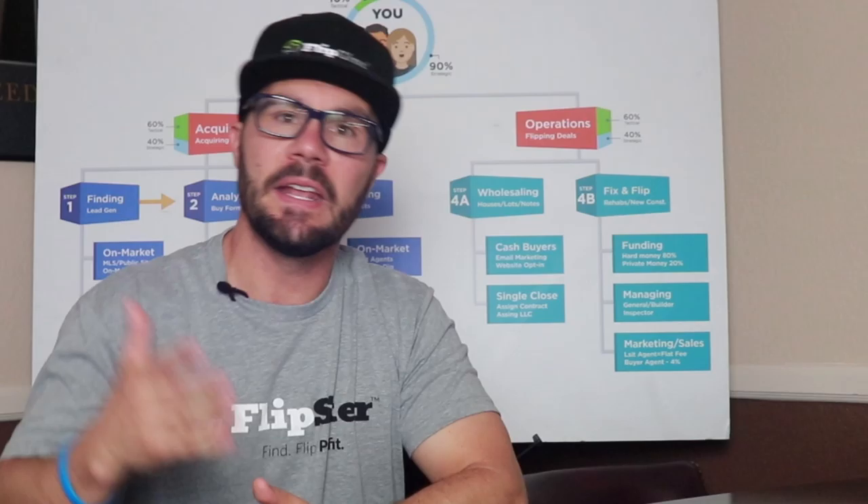Hi, it's Jerry Norton, the nation's leading expert on flipping houses — even if that is self-proclaimed. In my opinion, there are two things you have to develop to build a six and even seven-figure business flipping houses: one is technology, and two is people. With the right technology you can create systems and processes and save countless hours from doing manual work, and with the right team you can effectively manage that technology and those systems and processes.